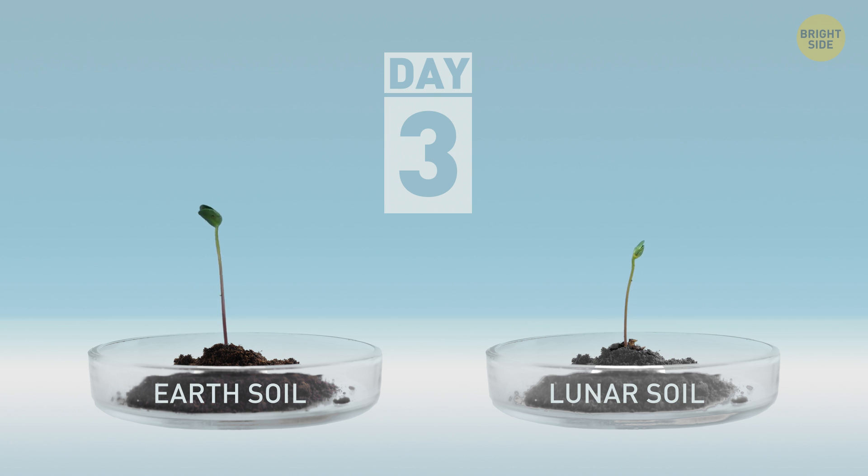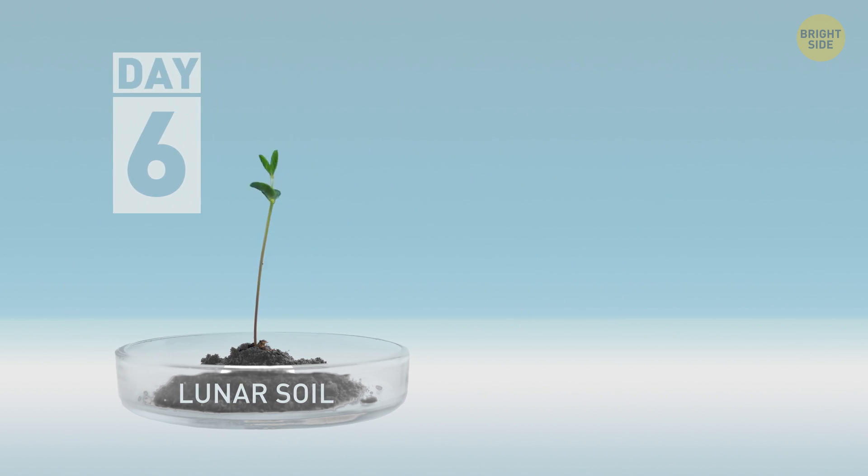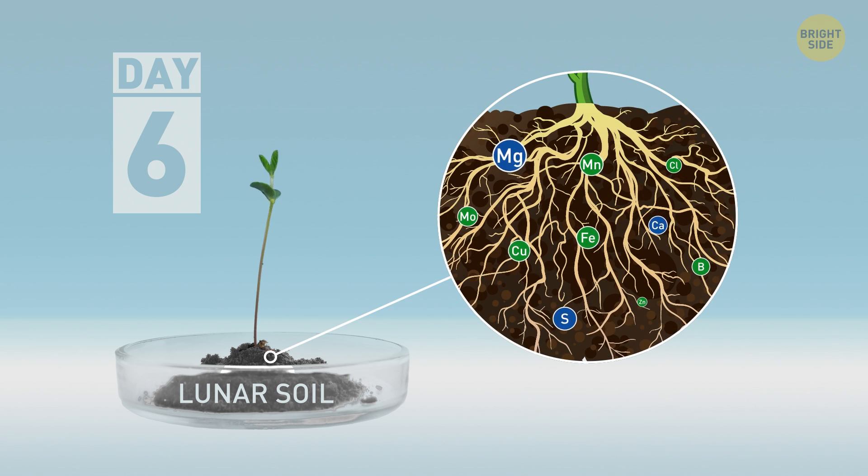To their surprise, it only took two days to see little green leaves, and six days for them to be properly visible. But sadly, after day six, the lunar soil plants stopped growing. The soil wasn't enough to provide the needed nutrients for the plant to thrive.